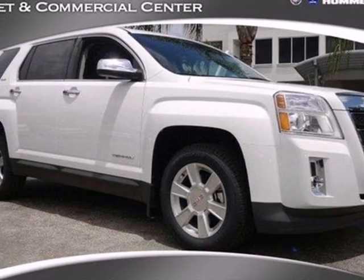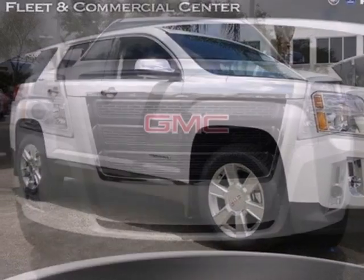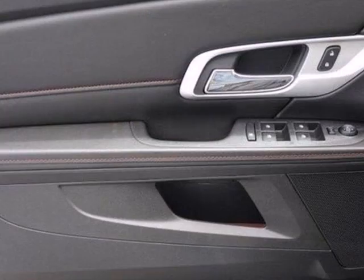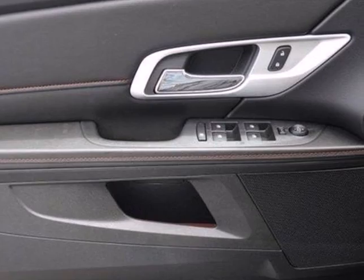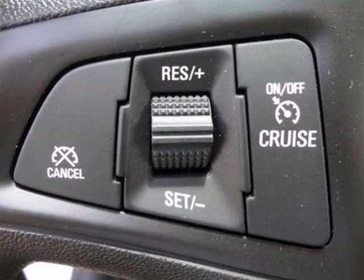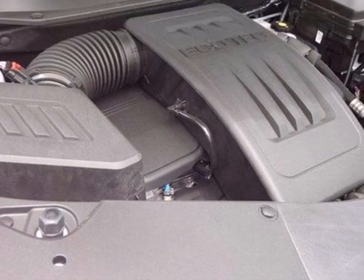Check out this 2012 GMC Terrain. Standard features in this versatile and value-packed Terrain include air conditioning, a premium audio system with a CD player and MP3 input, and steering wheel audio controls. You also get the peace of mind of anti-lock brakes and multiple airbags.